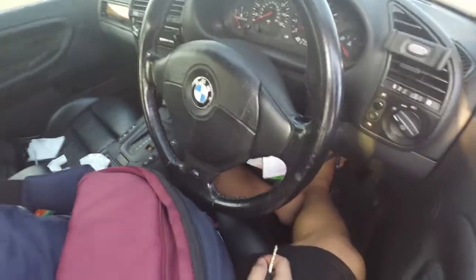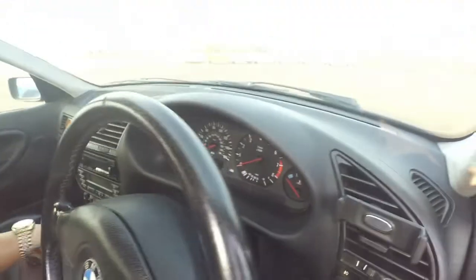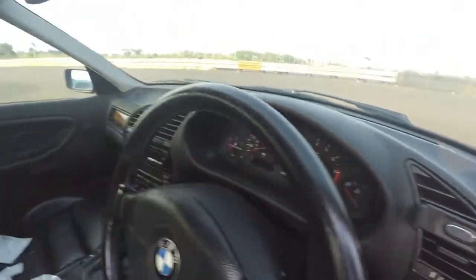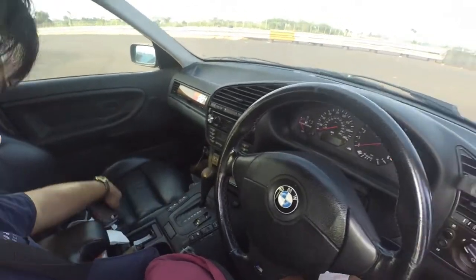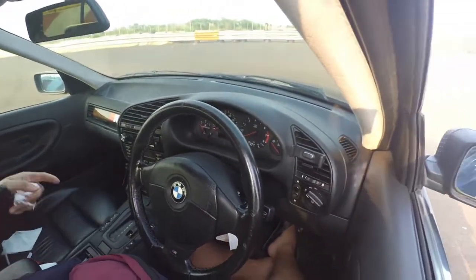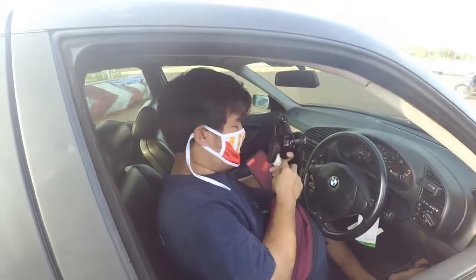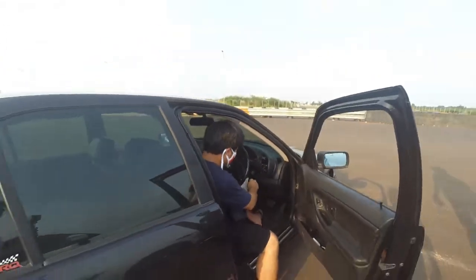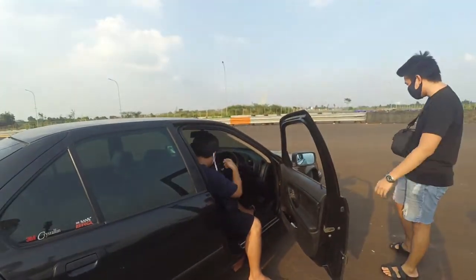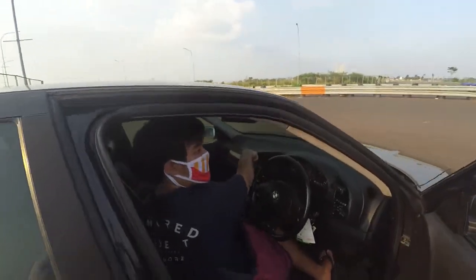Interior-nya gimana? Standar, tapi interior-nya M. Mobilnya udah berapa lama gak dicuci? Kotor banget mobilnya! Dashboard-nya kenapa? Ada putih-putih.